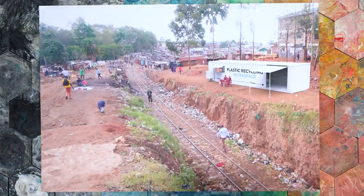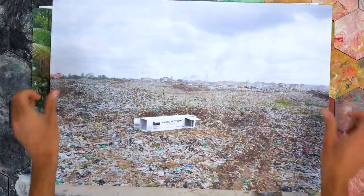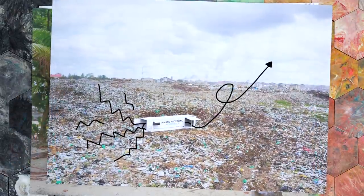This workspace can be set up all over the world — from cities to tropical beaches to the middle of a landfill. Plastic trash goes in, valuable items out.